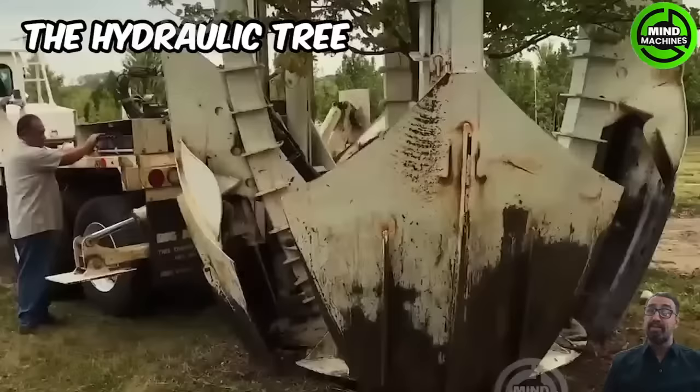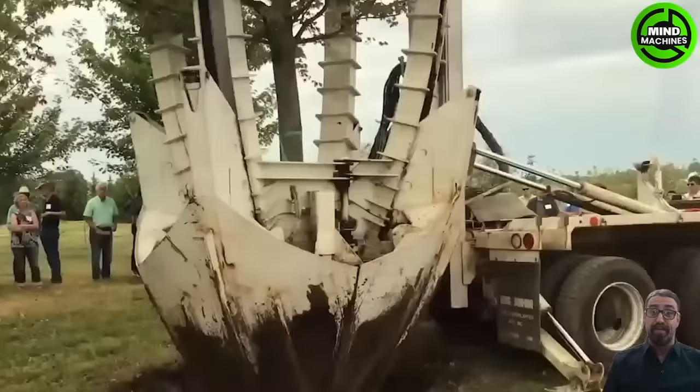The hydraulic tree spade with a fixed frame is ideally suited for small mini-loaders. The machine is equipped with specialized blades that make digging and compacting the required root ball easier.